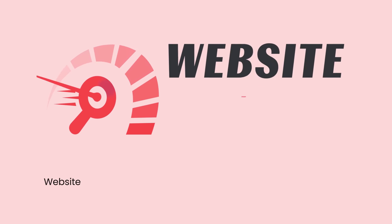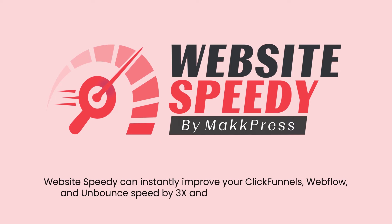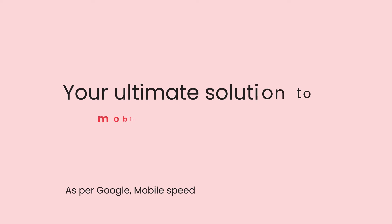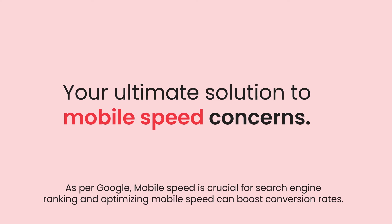Website Speedy can instantly improve your ClickFunnels, Webflow and Unbounce speed by 3x and fix your core web vitals to improve your SEO performance. As per Google, mobile speed is crucial for search engine ranking and optimizing mobile speed can boost conversion rates.